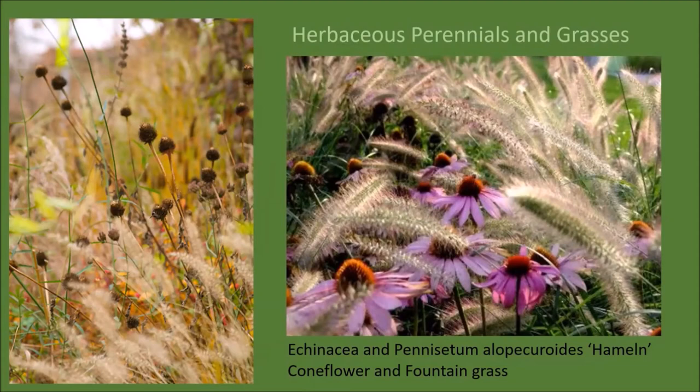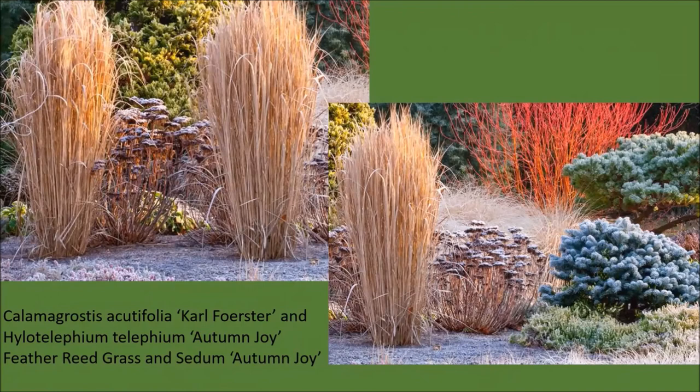Herbaceous perennials and grasses can also be used to get color in winter, albeit a little more subdued. A popular combination in prairie-style gardens is echinacea with pennisetum. On the right you can see how it looks in late summer and fall, and on the left, the persistent seed heads of the coneflowers rising up above the feathers of the ornamental grass. Here is another combination: Calamagrostis acutiflora 'Karl Foerster' combined with Hylotelephium telephium 'Autumn Joy'—the plant formerly known as Sedum 'Autumn Joy.' Those statuesque ornamental grasses frame the seed heads of the sedum, and that same combination is accompanied by a couple of beautiful dwarf conifers and a red twig dogwood.